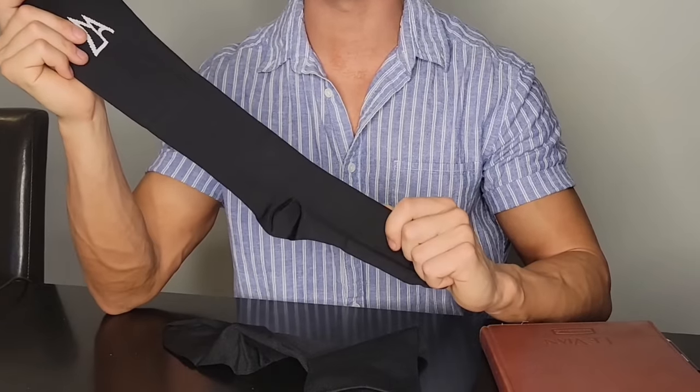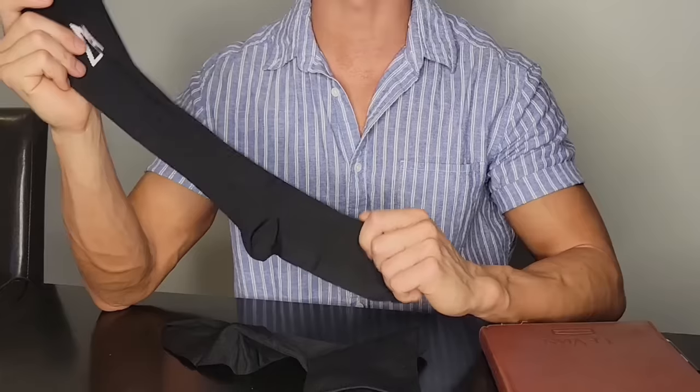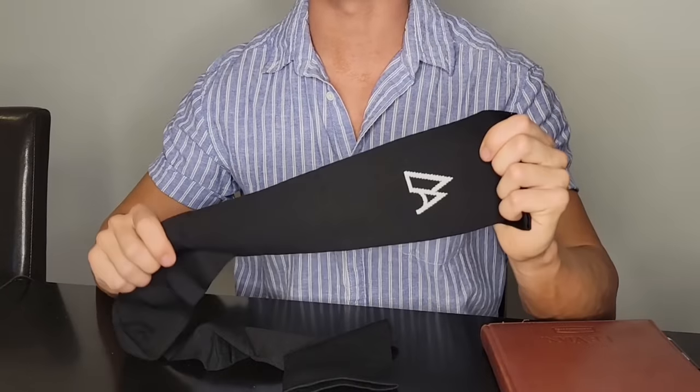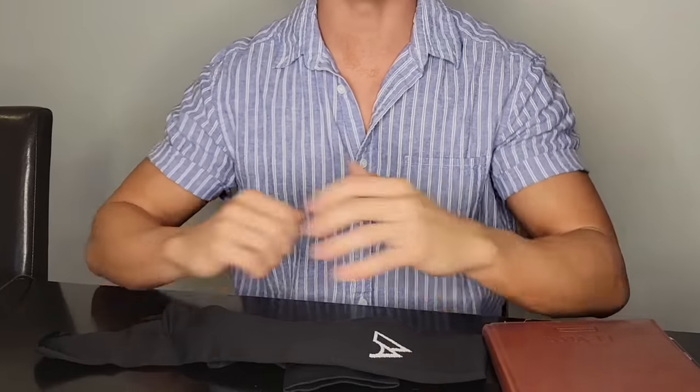So if you want to get the ultimate medically graded compression socks and say goodbye to tired, throbbing legs, please click the button below and get your own AlphaSoul compression socks today for 50% off. Thank you.